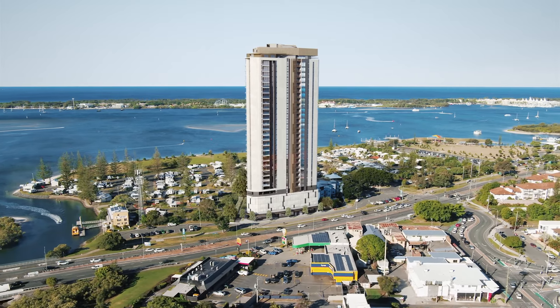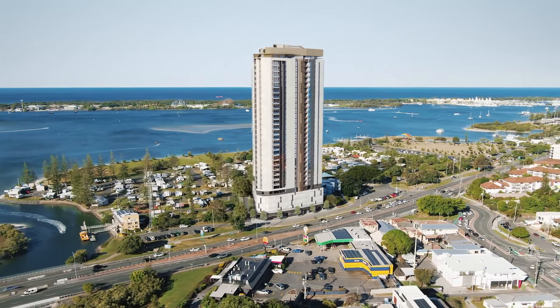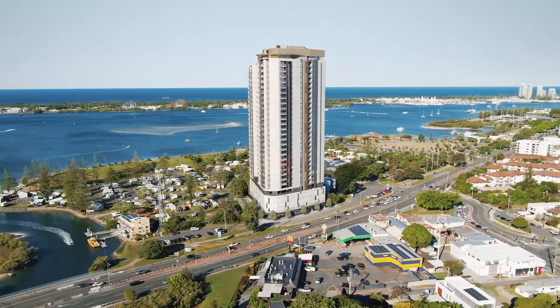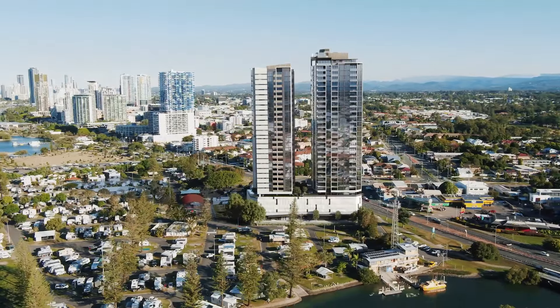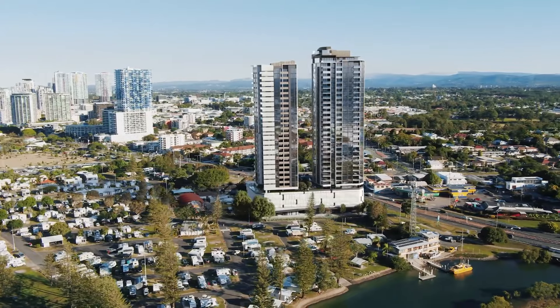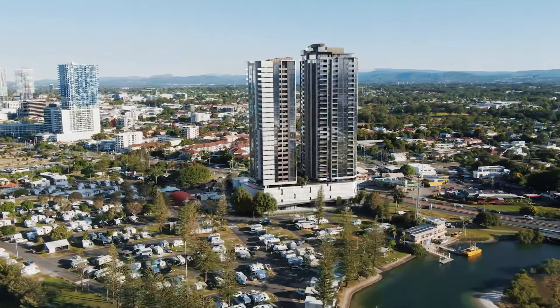Said to be the next up-and-coming suburb on the Gold Coast, Southport has all the local amenities you could ever want, with homes still at a reasonable price point, offering the perfect opportunity to get into the market in this revitalised area.